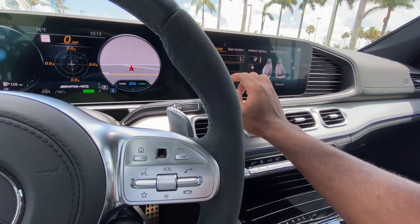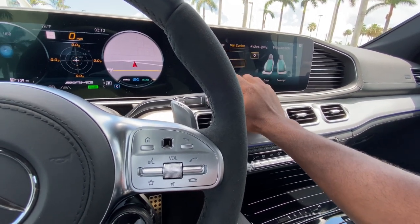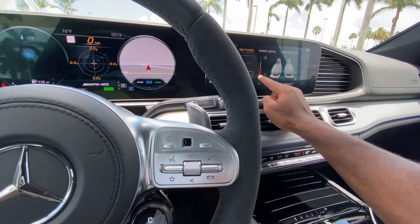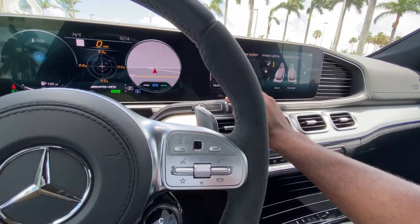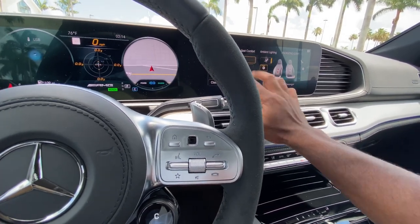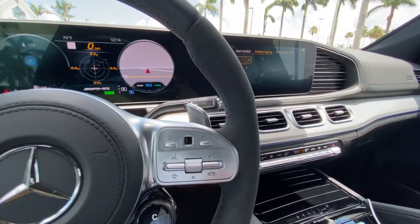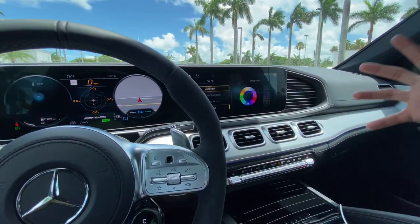You can go to seat comfort, do lumbar, adjust side bolsters, and tighten them if you want for an aggressively bolstered feel. The ambient lighting — Mercedes offers this in 64 different colors. It's bright, as I've mentioned in my other videos.